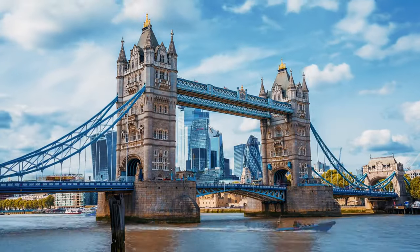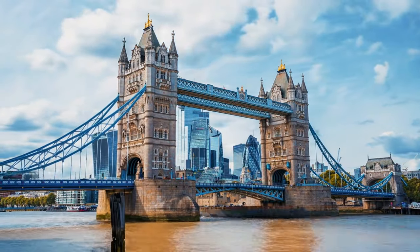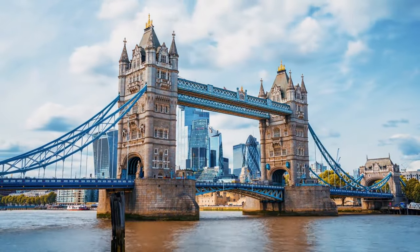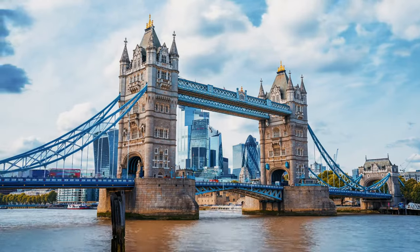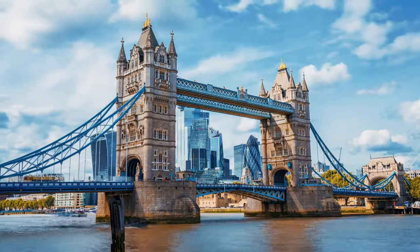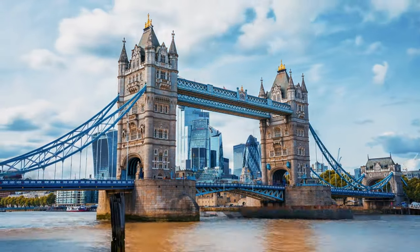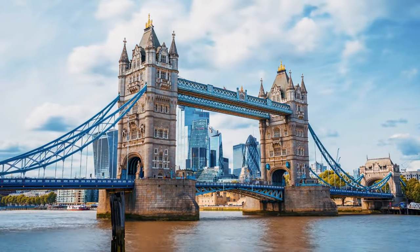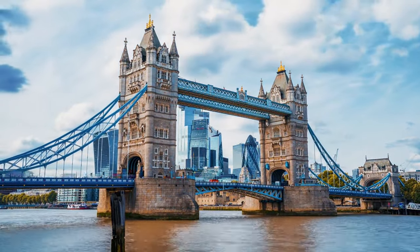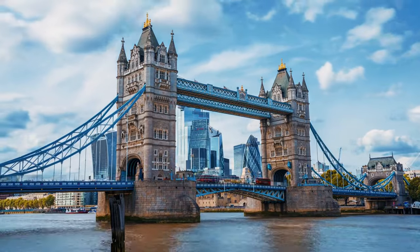Let's get started. First stop: London. Let's kick off our budget adventure in London. You might think this city is expensive, but there are plenty of free or low-cost activities. Start your day with a visit to the British Museum — it's free and packed with amazing exhibits from ancient Egypt to modern art. After that, take a stroll through Hyde Park, one of the largest parks in the city, perfect for a relaxing afternoon.